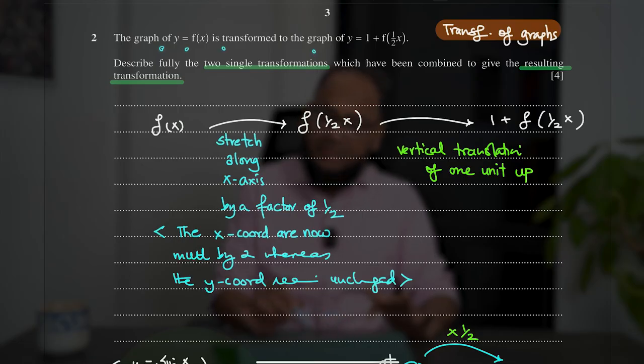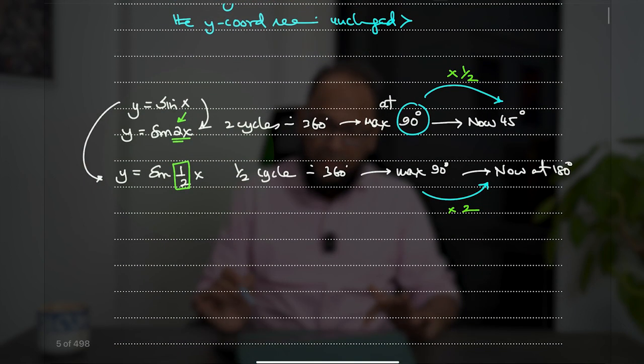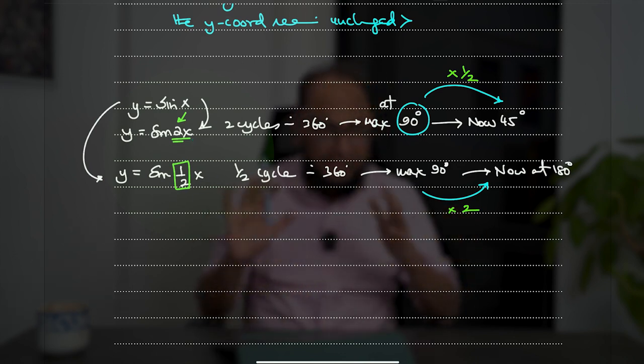Question two: the graph of y = f(x) is transformed to the graph of a given function — describe fully the two single transformations. When it says 'describe fully,' it means name the transformation and tell exactly what is happening. For example, if f(x) becomes f(½x), say 'stretch along the x-axis by a factor of 2; the x-coordinates are now multiplied by two whereas the y-coordinate remains unchanged.' Then there is a vertical translation of one unit up. Four marks total — one for each name and one for each explanation.